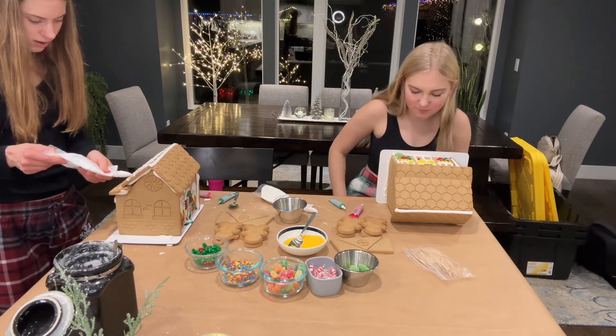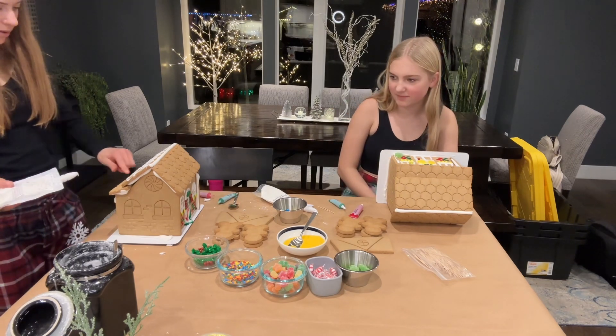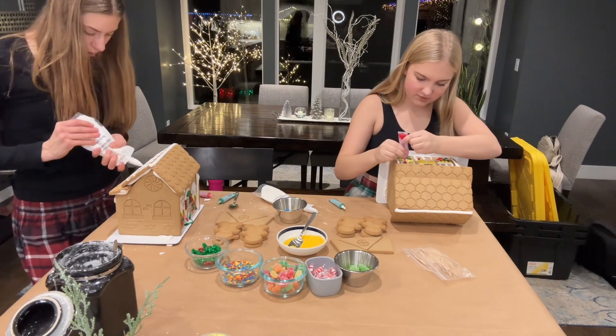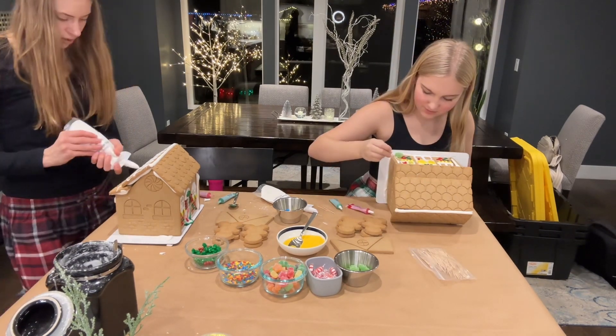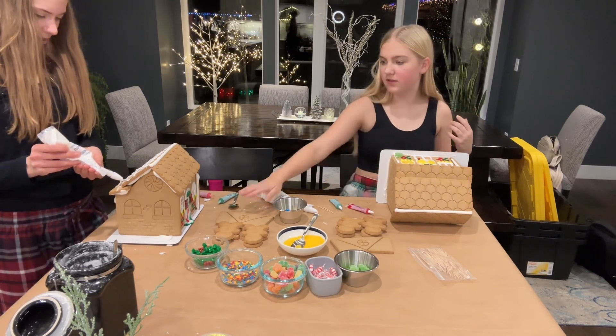Hey, you copied my red and green brick idea! And my lights under the window sill. You're not allowed to look. Don't forget the gable.